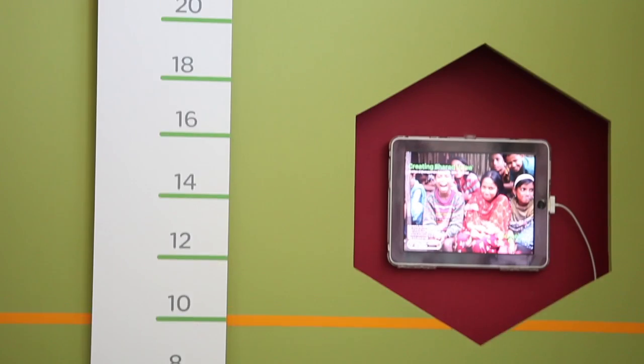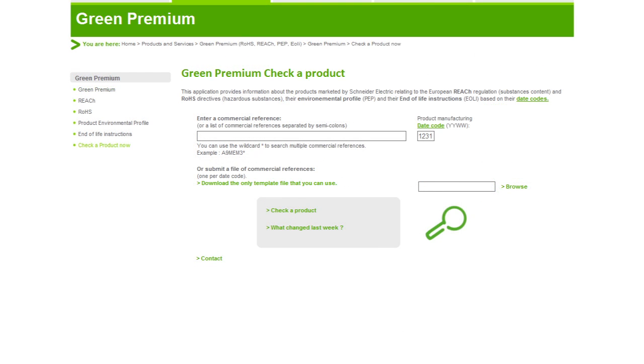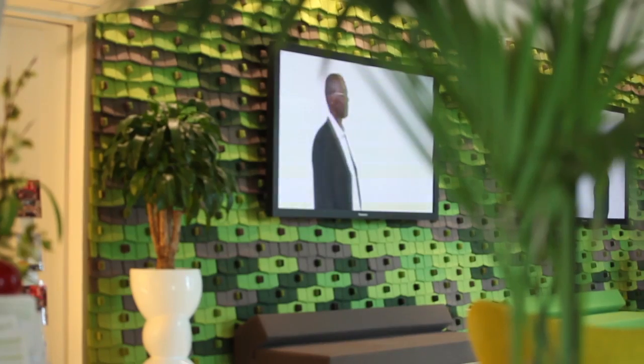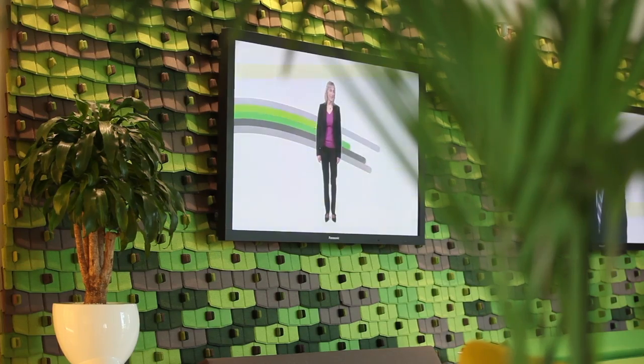We have also been complying with REACH for quite some time. What we want to do is go one step further, and this was achieved earlier this year by launching our Green Premium Ecomark, providing to customers not only legal compliance about REACH and RoHS, but also lifecycle analysis and end-of-life instructions, all based on international standards.